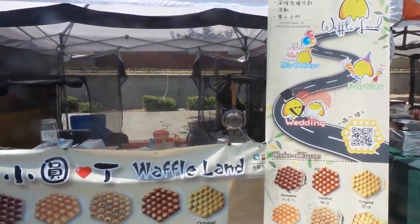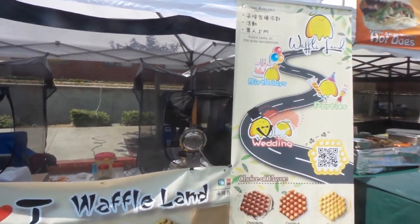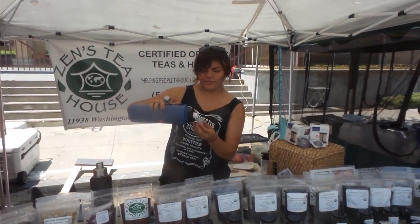All right, here we are at Waffle Land. As you guys can see, they have every type of wafer you can imagine, so take a look and enjoy what they've got going.